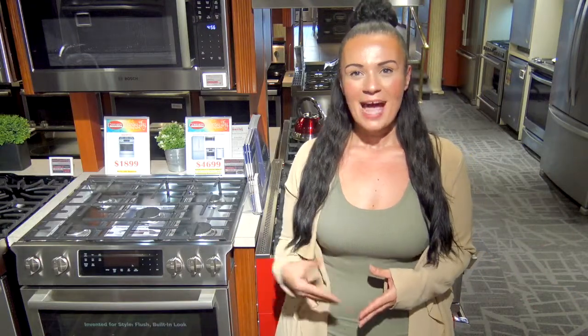Welcome back to Why Buy, and today is Why Buy a gas range. I'm standing in front of our Bosch gas range, which is a slide-in but offers a built-in look. It also offers a large flexible cook space with a fifth burner for different sized pans.